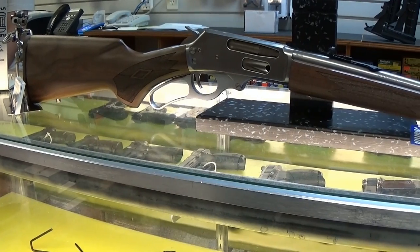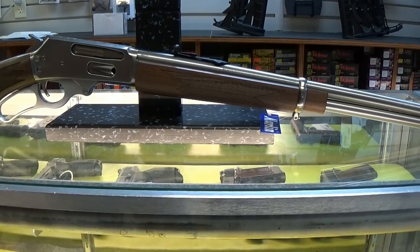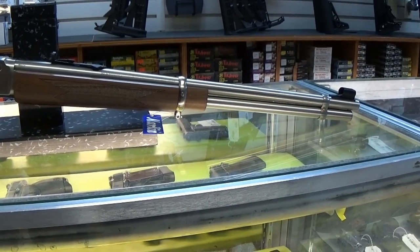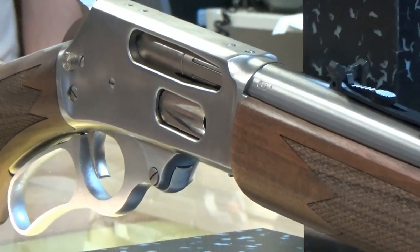With today being Labor Day, I figured a spotlight on a working gun would be appropriate, but defining a working gun is much harder than I expected, so today I decided to pick the Marlin 336 30-30.